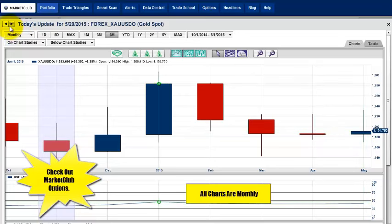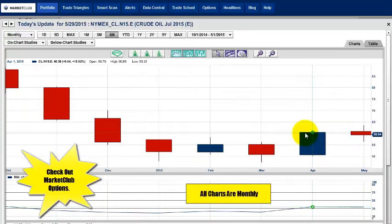Crude oil saw a massive 18% gain in April. Normal for a little pullback here. I would expect the market to regroup and continue higher — that's what we're looking at right now in this market.